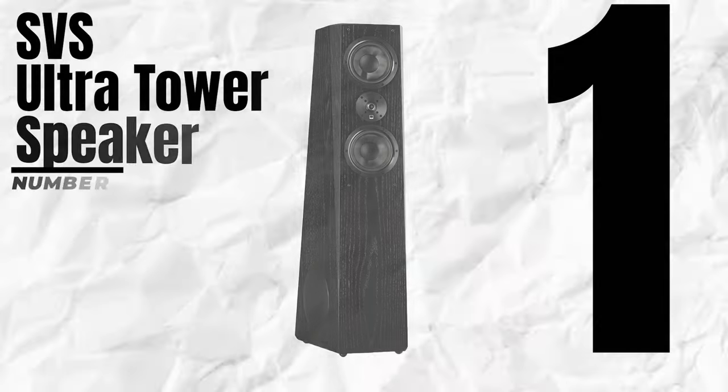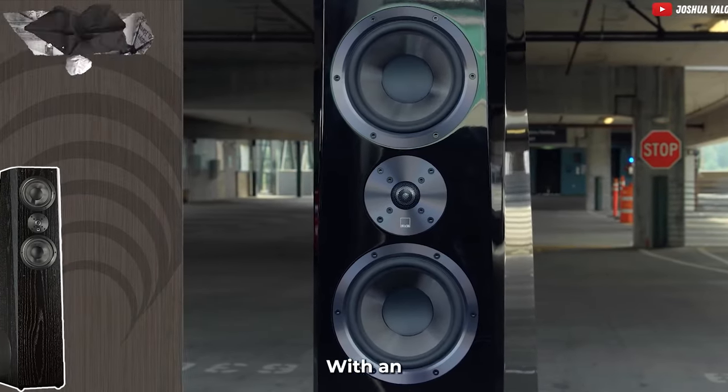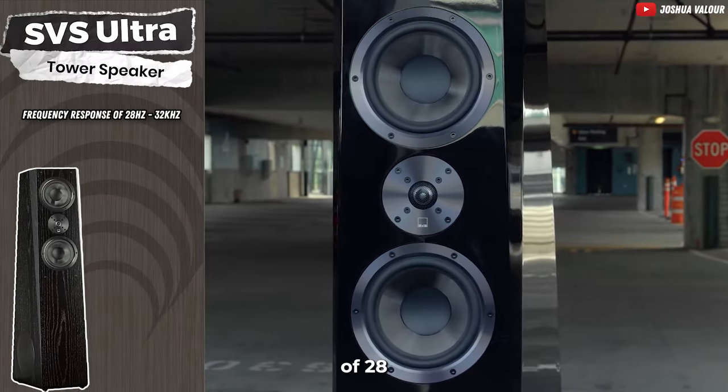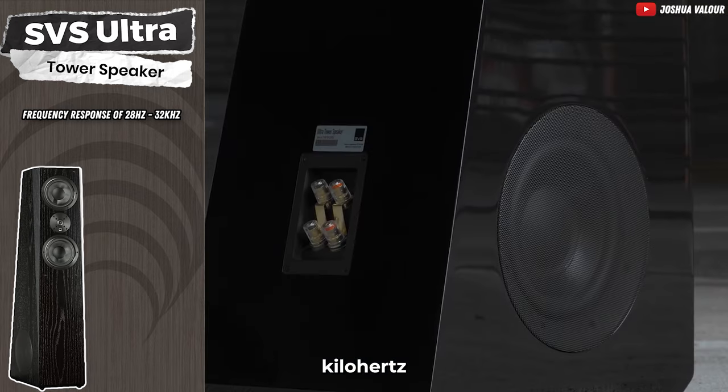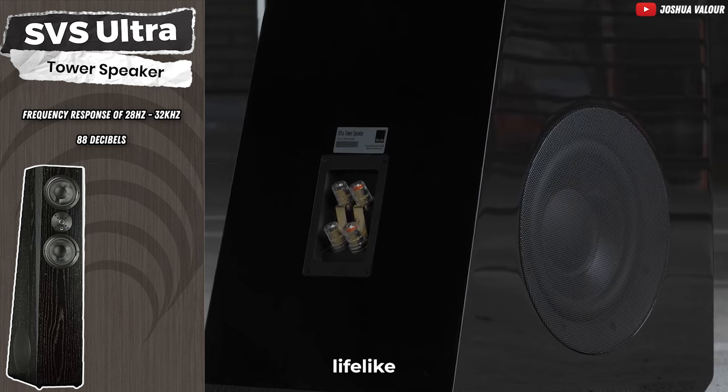Number one: the SVS Ultra Tower Speaker. If you're after the very best, this is it. With an impressive frequency response of 28 Hz to 32 kHz, and a sensitivity of 88 dB, these speakers deliver lifelike full audio.